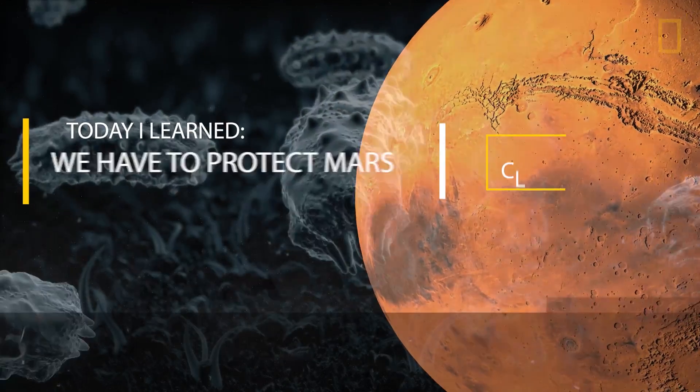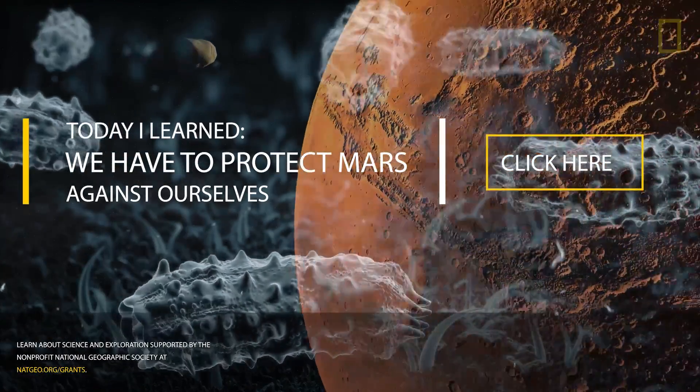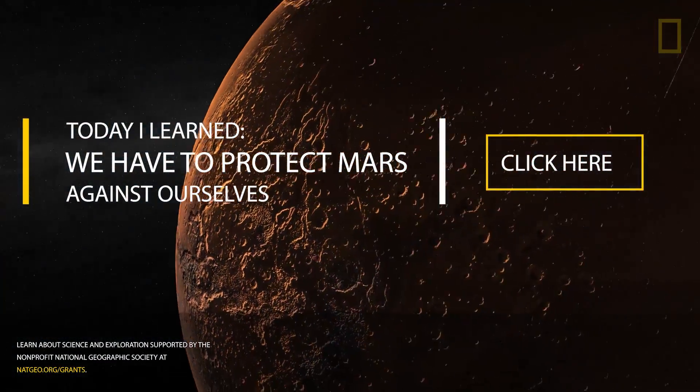Is there a chance we'll find life on the surface of Mars? The answer is actually yes. If we found that life, what I would really be ashamed to say is that we did something bad to it.